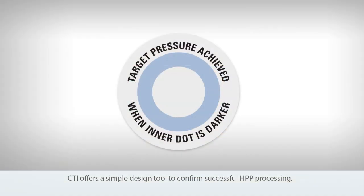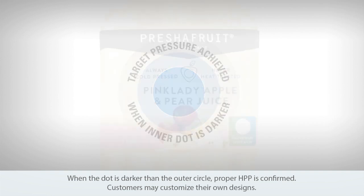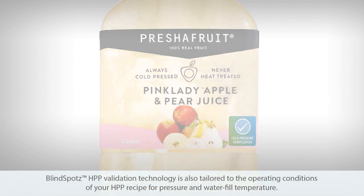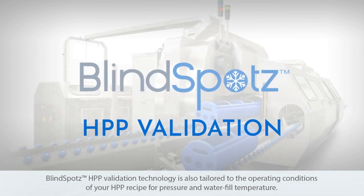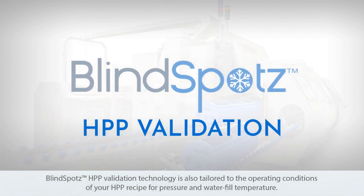CTI offers a simple design tool to confirm successful HPP processing. When the dot is darker than the outer circle, proper HPP is confirmed. Customers may customize their own designs. Blindspot's HPP validation technology is also tailored to the operating conditions of your HPP recipe for pressure and water fill temperature.